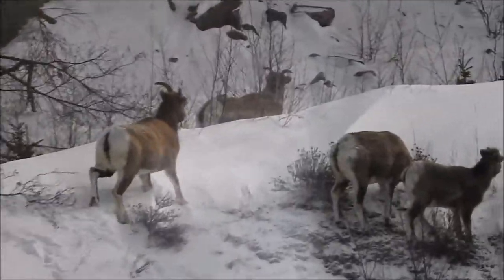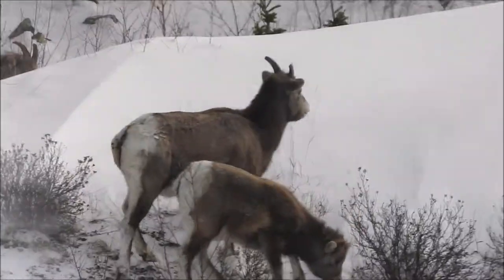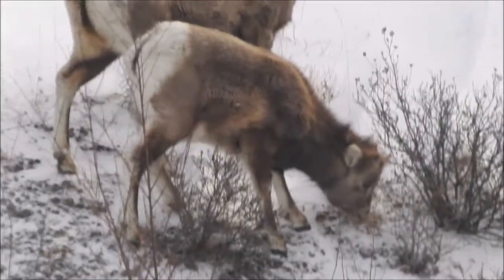They're very agile. What they aren't is very fast — their top speed isn't all that fast.